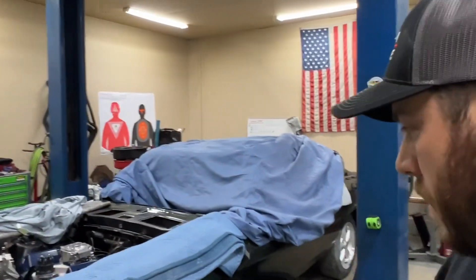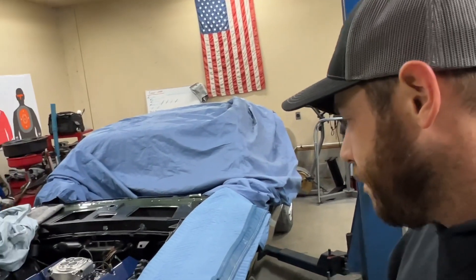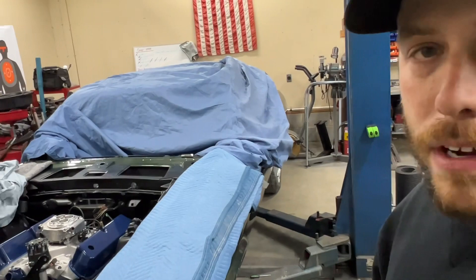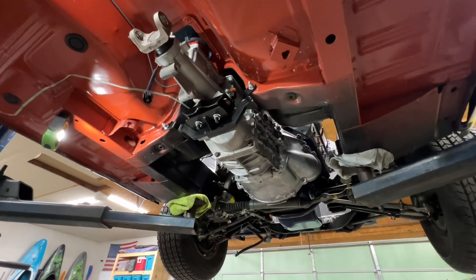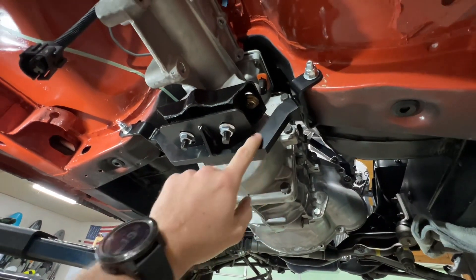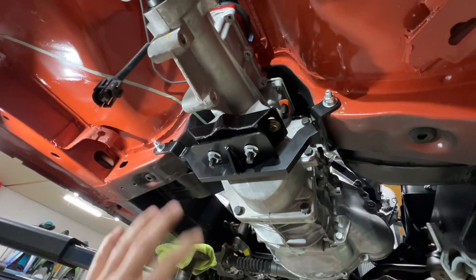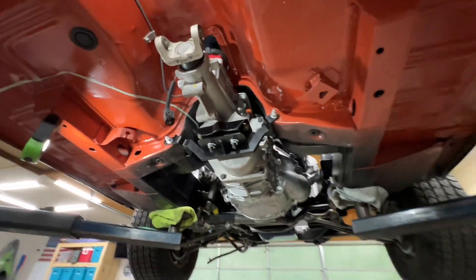I did get the transmission in today. I'll put it up on the lift to show what I've got going on. There's the TKO 500 in there. I ended up going with a Modern Driveline crossmember — pretty well built. I was originally gonna fab one up, but for the price of this and the transmission mount, it already takes the guesswork out of it. Pretty much a no-brainer — saved me a whole day of fabbing something up.